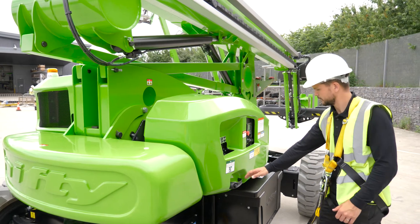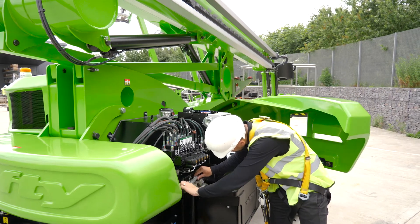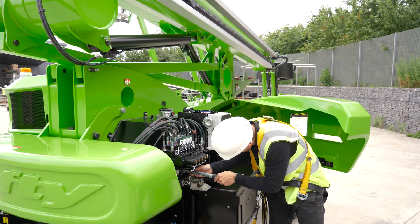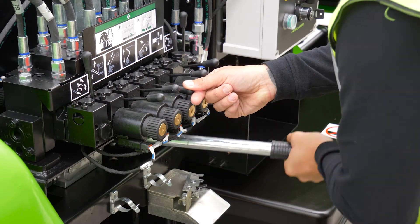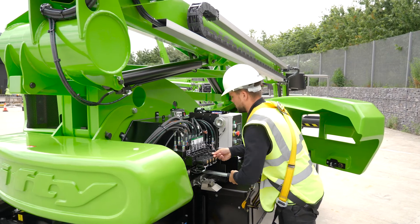The HR21 also includes a manual hand pump at the base and an independent auxiliary descent in the cage. Used in conjunction with the function controls, these allow the machine to be safely lowered to the ground, even without main power.